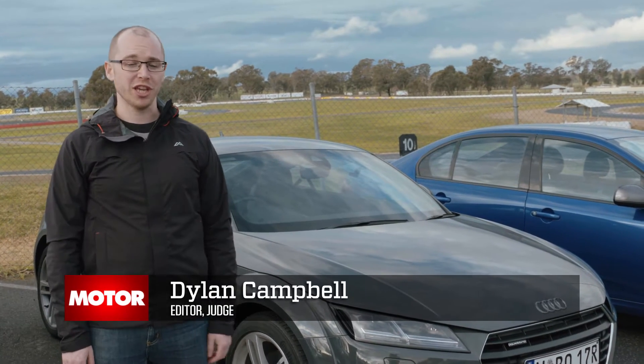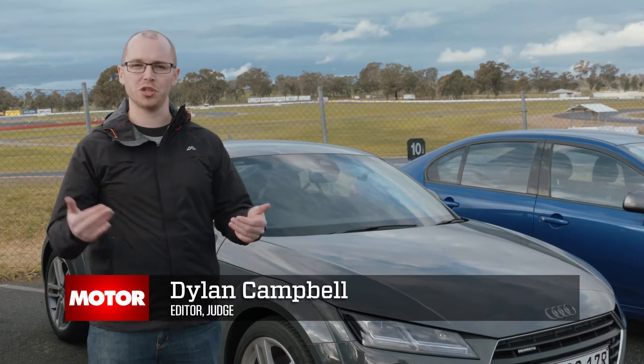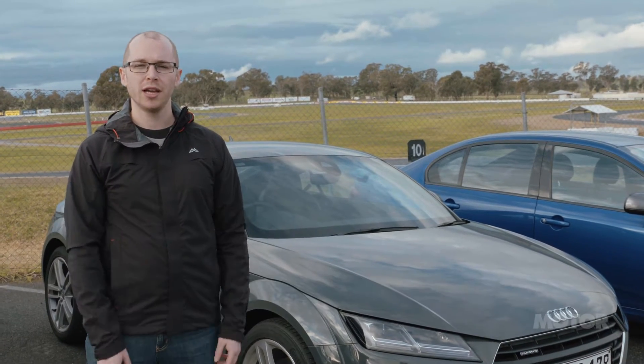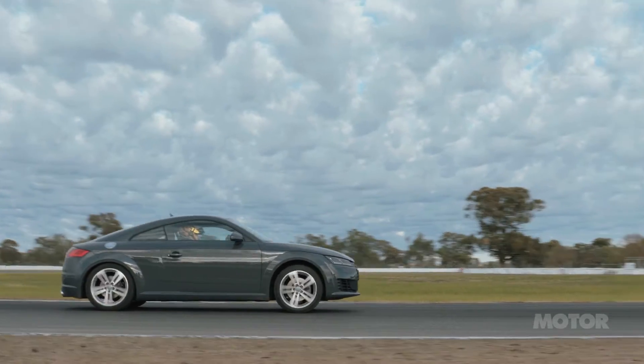While it might look quite plain, on the track it was actually really, really fun. The engine and the twin clutch in particular, lots of power. And to drive it quite straight around the track, it's rewarding and quite inclusive as a driver.